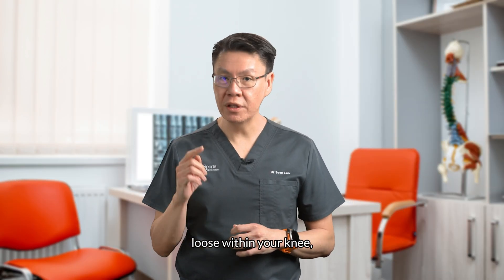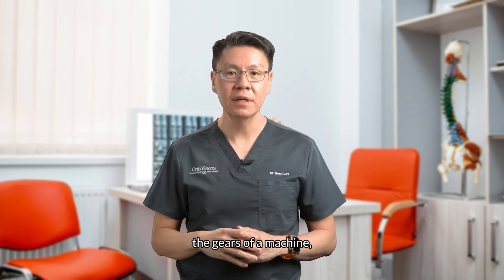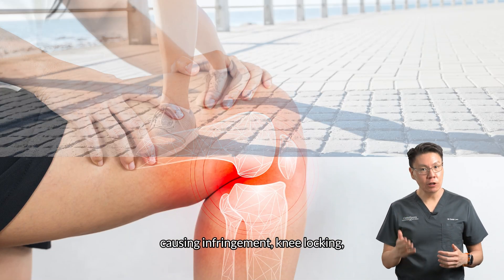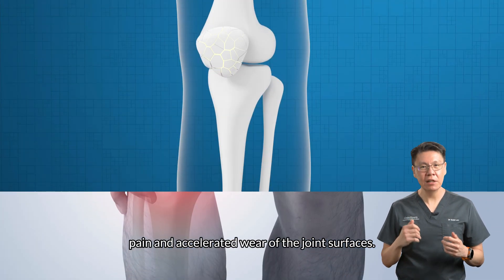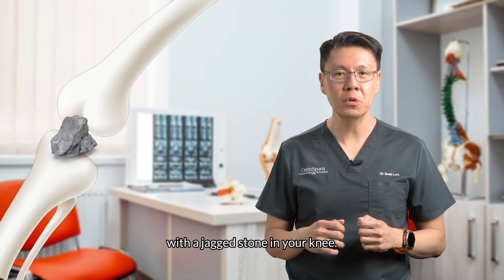When this fragment becomes loose within your knee, it can act like a loose screw flying around the gears of a machine, causing impingement, knee locking, pain, and accelerated wear of the joint surfaces. Imagine trying to move with a jagged stone in your knee.